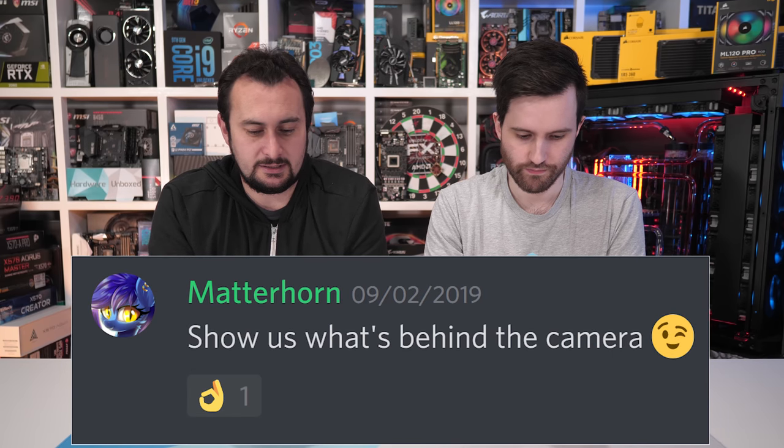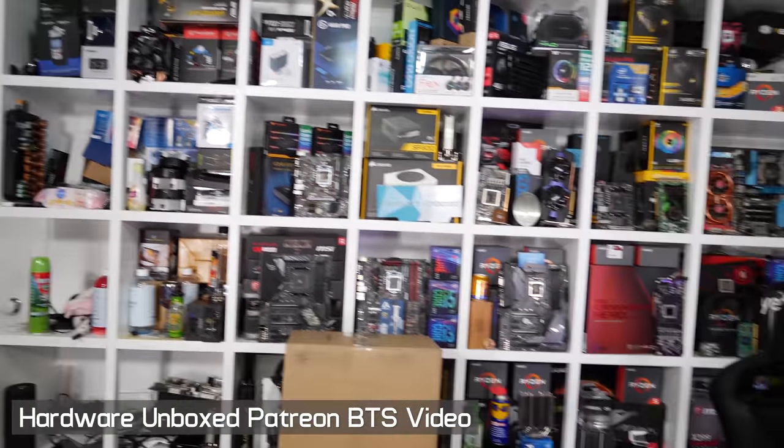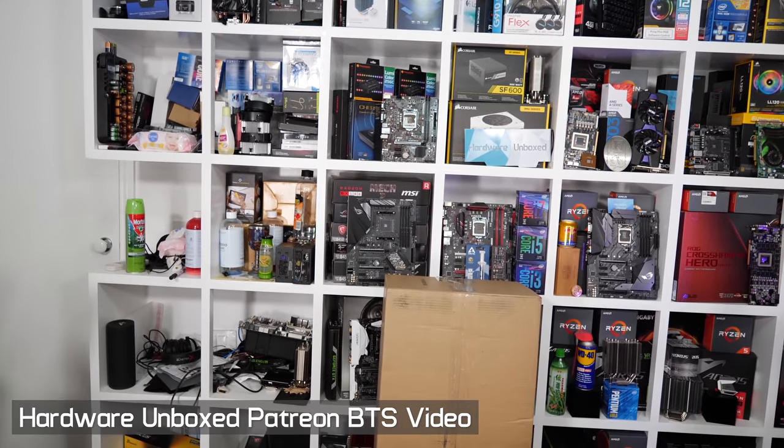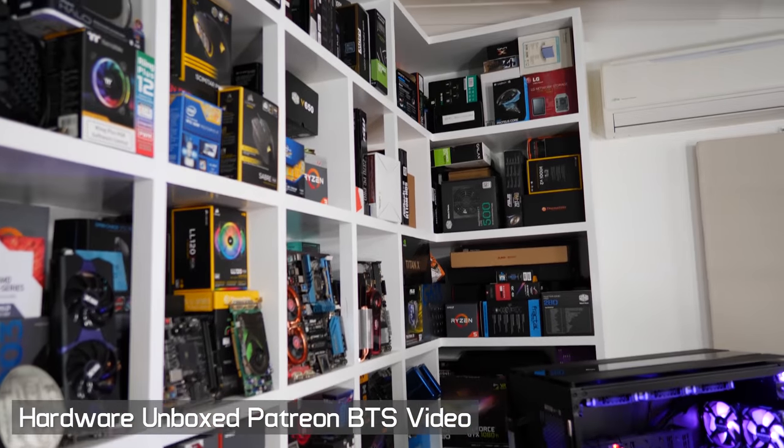Show us what's behind the camera. We have a BTS tier for that on Patreon — it's about one dollar more per month. We've done a video showing the room, the shelves that were built, the benchmark lab upstairs. People are always very surprised by how small the studio is. Tim's done similar BTS content for his space too. It's three dollars a month for BTS access if you're interested.